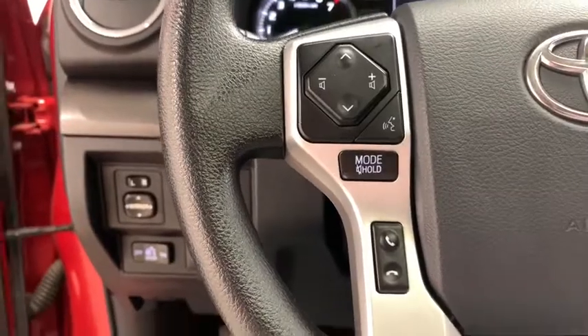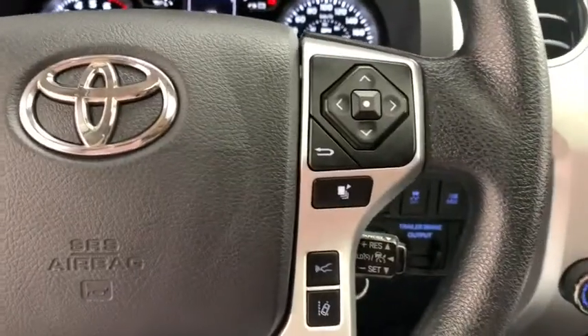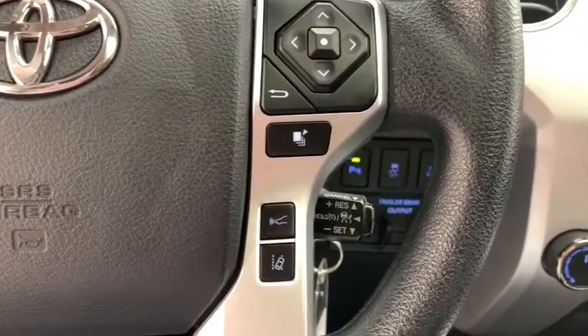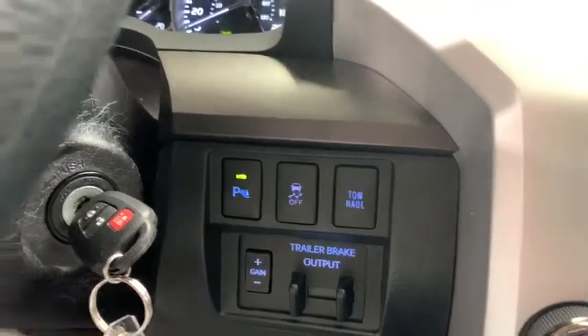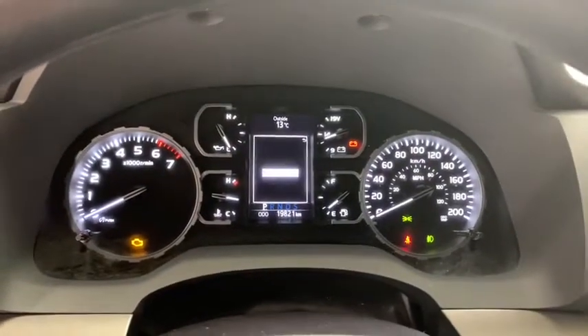On the left side of your leather-wrapped steering wheel, you have your media controls and your hands-free calling, voice-activated Bluetooth. On the right-hand side, you have your driver information display controls, lane tracing assist, pre-collision system, cruise control, parking sensors, and traction control. Above you have this well-lit gauge cluster and driver information display.